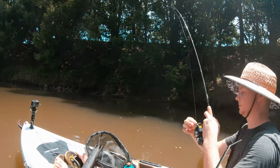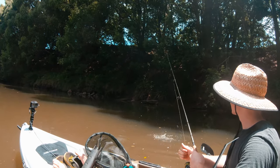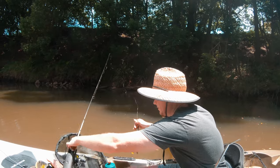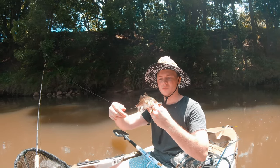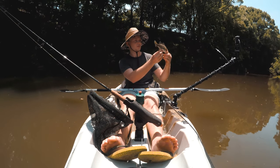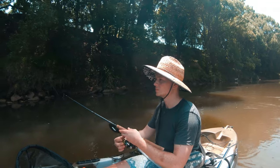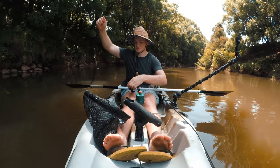There we go — another small one on the spinner. Pretty healthy bass down here, very healthy. No scars on them or anything like that.